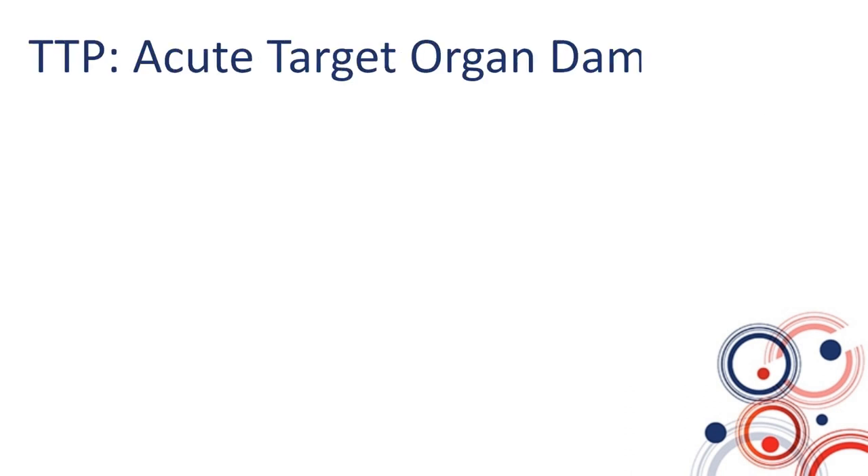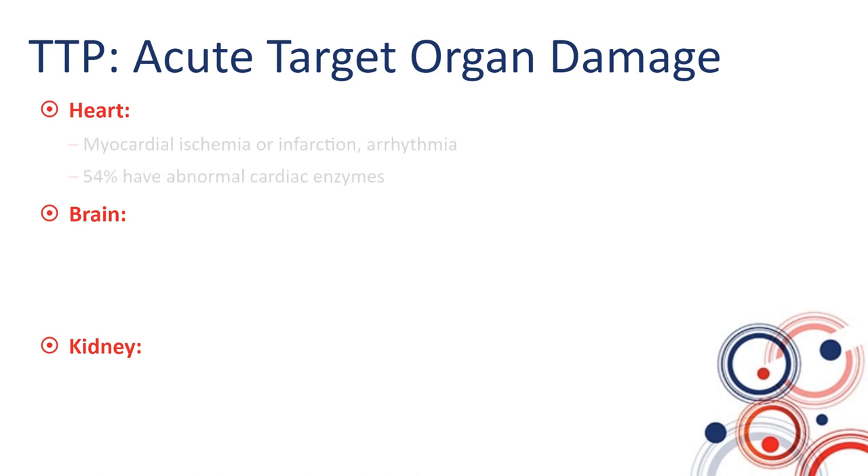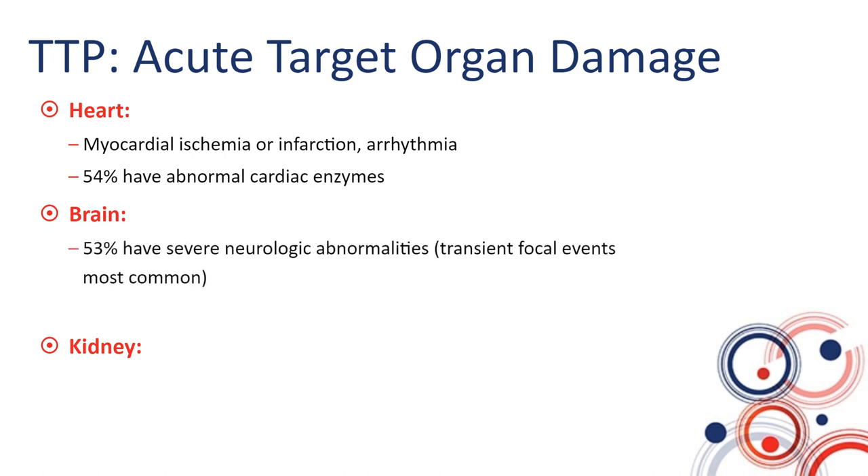The acute target organ damage suffered by TTP patients involves primarily the heart, brain, and kidney, though other organs may also be involved. About half of patients may have abnormal cardiac enzymes and suffer ischemia, infarction, or arrhythmias. More than half may have neurological abnormalities, ranging from mild headache to focal neurological events, seizures, and altered level of consciousness.